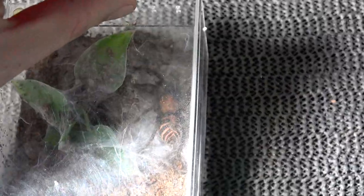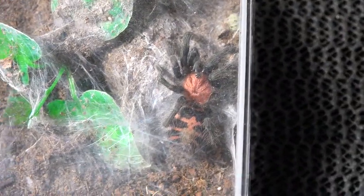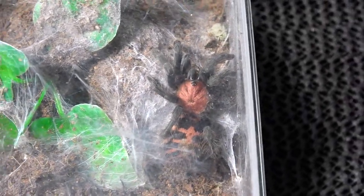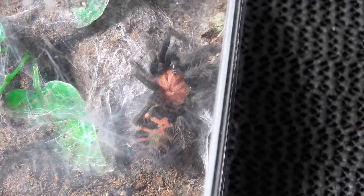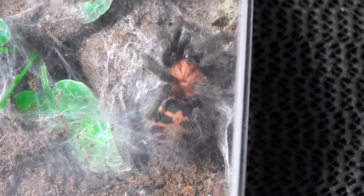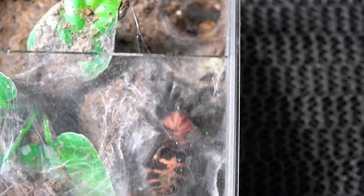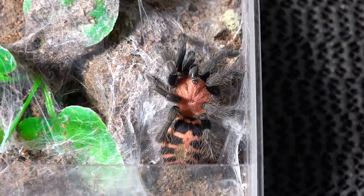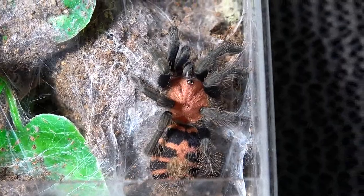This is my Davus Pentalorus. I didn't even see that happen! Stunning tarantula — a must have for everybody's collection in my opinion. Very very quick — even when they get bigger they seem to just get faster. But beautiful species. Let me try and pull back the lid a bit more so you can see the true colours. Is that not truly an amazing looking tarantula?